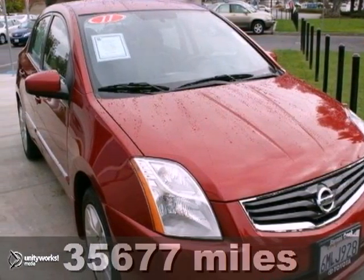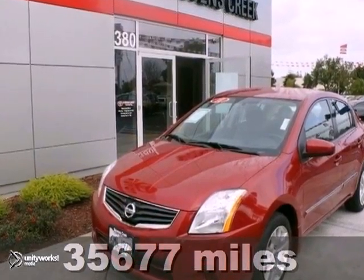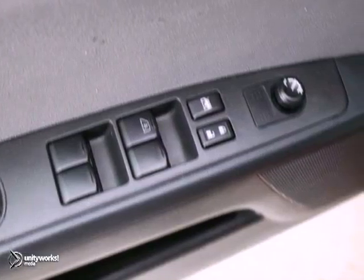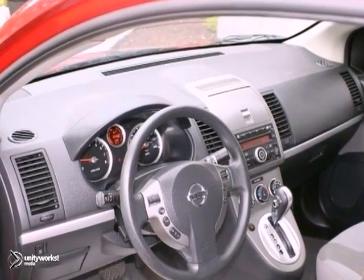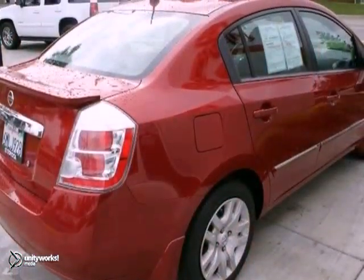Here's a 2011 Nissan Sentra — a well-maintained previous rental. Still plenty of tread left on the tires. The body is straight and the paint is in excellent condition with absolutely no signs of prior damage or reconditioning. And it's 100% Carfax guaranteed.